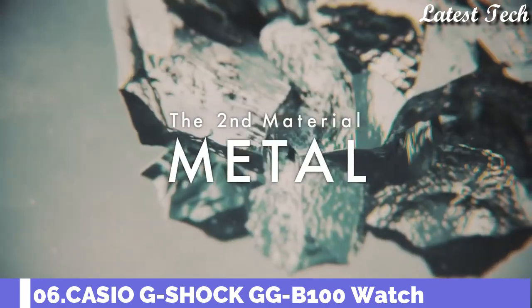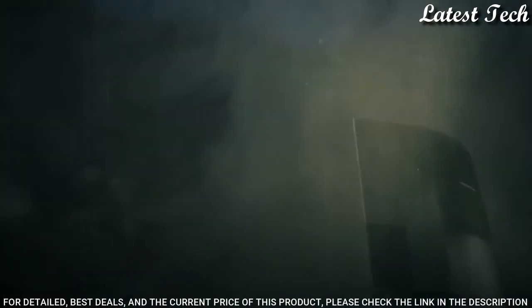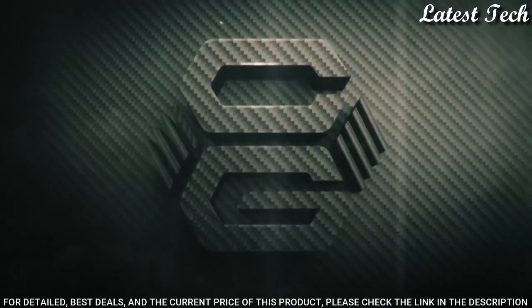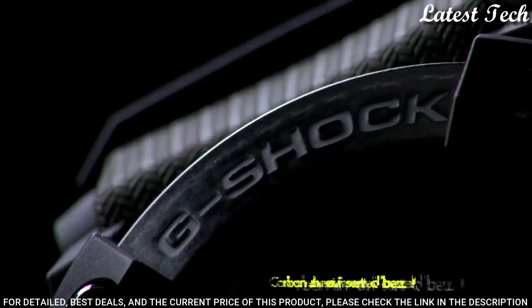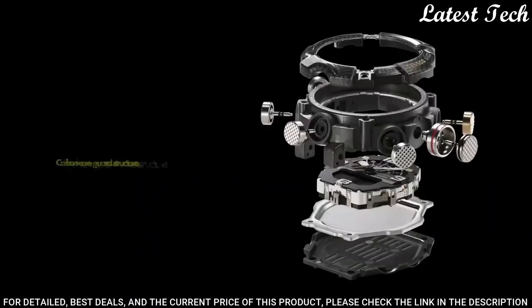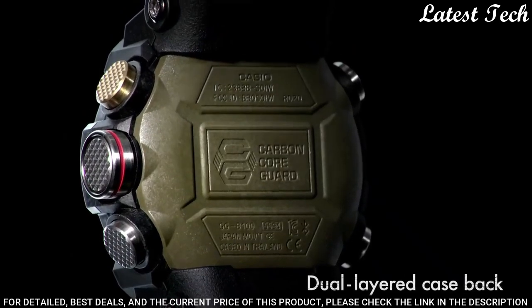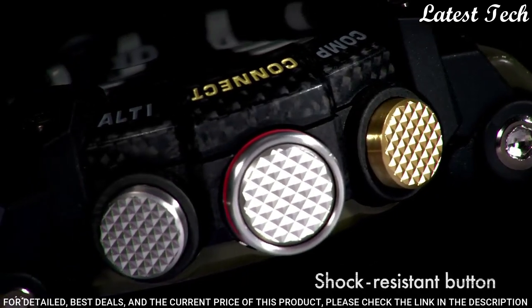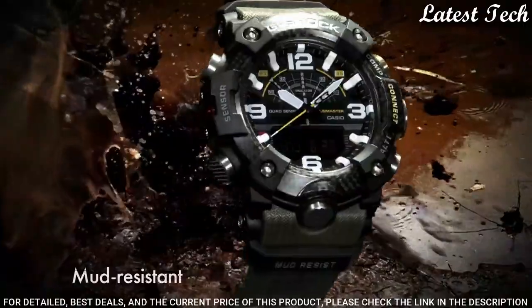Number 6: Casio G-Shock Master of G GG-B100-1A3JF. It has Japanese quartz movement. Carbon case of round shape. Case dimensions are 53.1 mm in diameter and 19.3 mm in thickness. Display type: analog digital. This timepiece has mineral glass. Polymer band. Band color: green. 200 m water resistance.